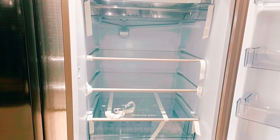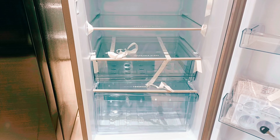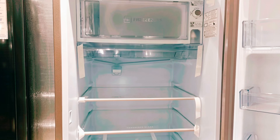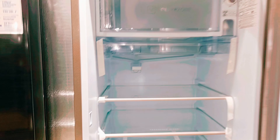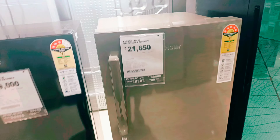The freezer section is 95 liters, which is spacious and very good. The fruit box and vegetable box are kept completely separate, which is a plus point. The back side is fully packed and sealed, with a leather finish that is shockproof, making it a very good option for a single door fridge.